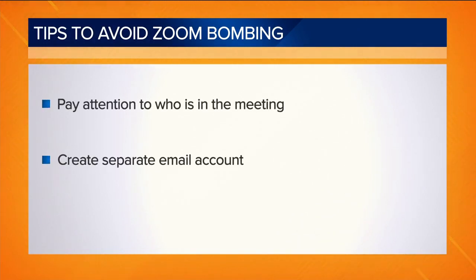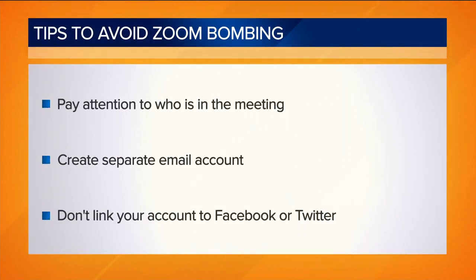So here are some of his tips. He says pay attention to who's in the meeting, create a separate email account to use when you sign up for Zoom, and don't link your account to Facebook or Twitter.